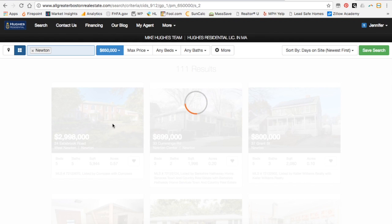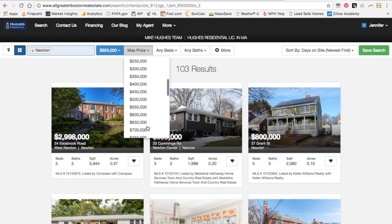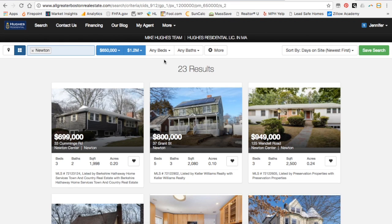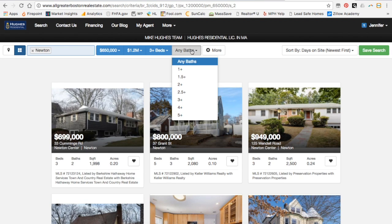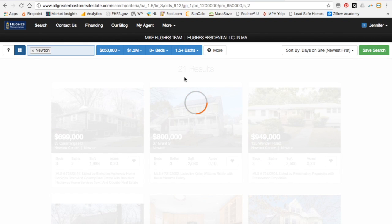So this is where it gets fun — we can adjust the price. Let's look for everything from $650K up to $1.2 million. Of course we want to restrict our bedrooms because I only need a house with three or more bedrooms and at least one and a half bathrooms. You can see that the searches are filtered in real time as the search is updated.